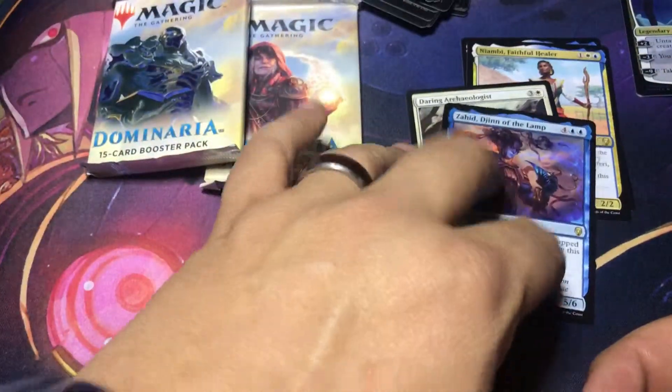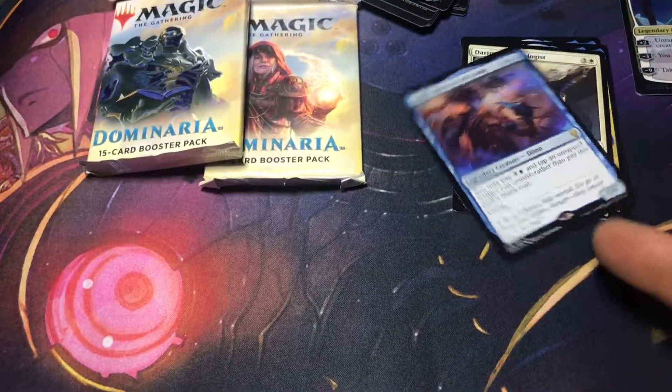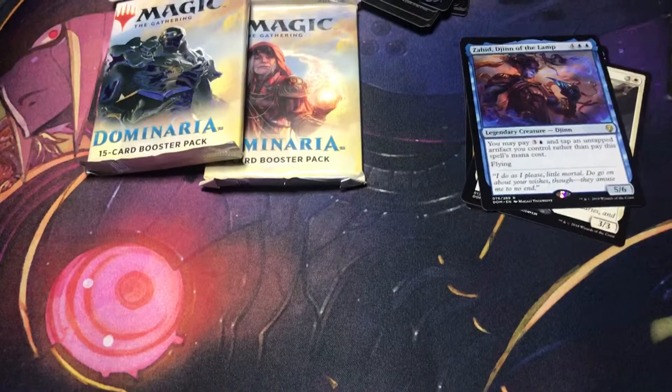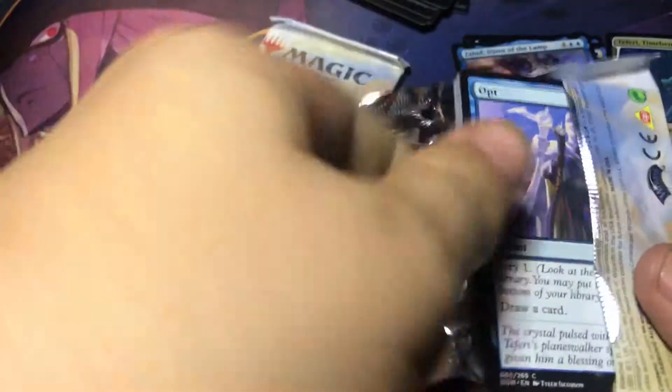Alright, so yeah. We got a couple uncommons, four rares, plus the planeswalker. Alright, so let's take this first pack and open that up.